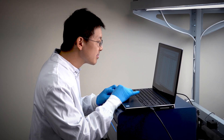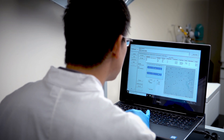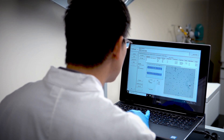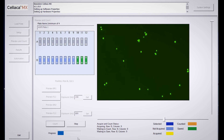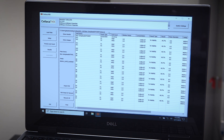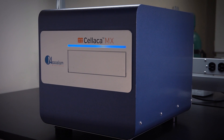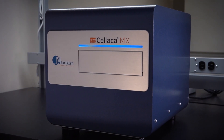Meanwhile, things appear to be going swimmingly for the researcher using the Celica MX. They're viewing their captured images and navigating to individual wells to review any sample in the plate. The Celica MX only identifies your cells of interest and saves data automatically as a text file that can be copied to Excel. Evolutionary excellence is truly something to behold.